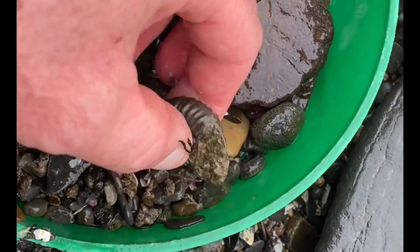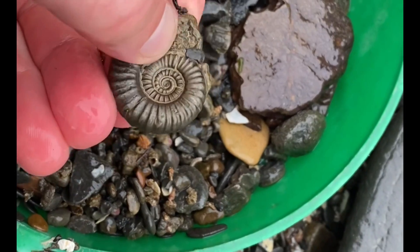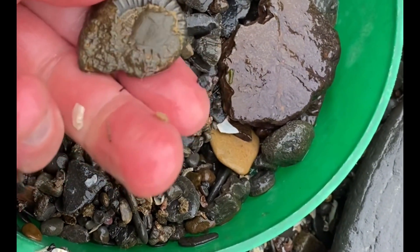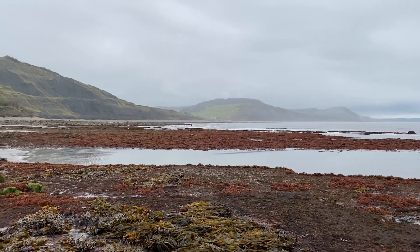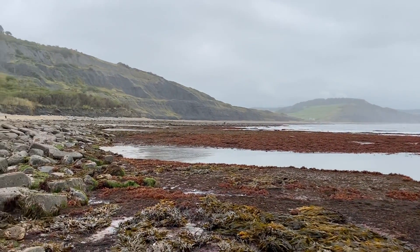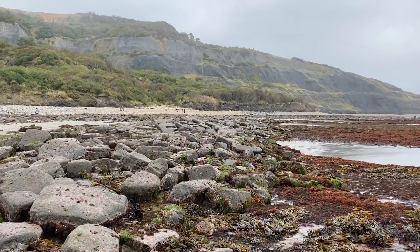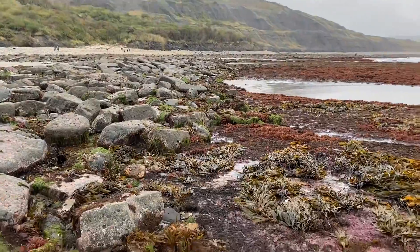Oh yeah, it's a good one — a fossil ammonite from the Jurassic. Didn't look like much on that side, but I'm really pleased with this. Just walking along and spotting fossils in between the rocks at the low tide mark.